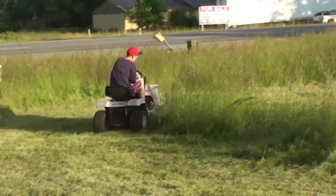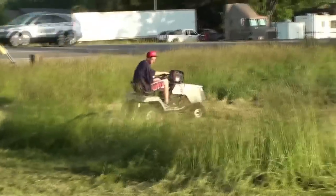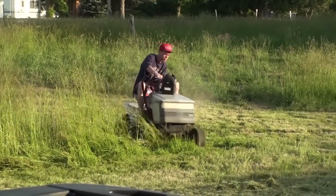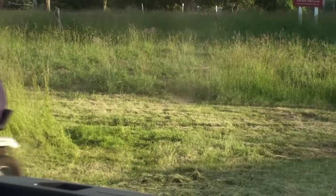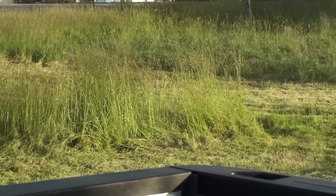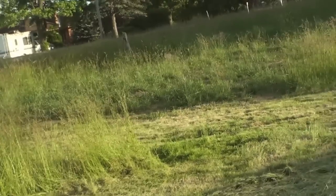Now we're cutting the grass — got some stalled-out ones. Put your foot on the clutch.